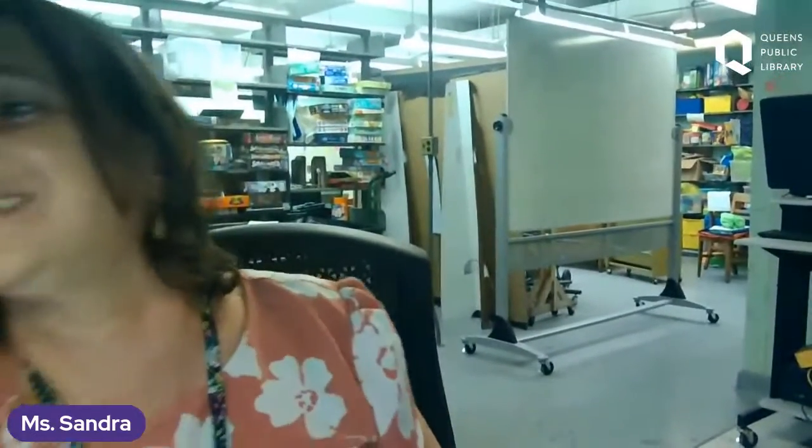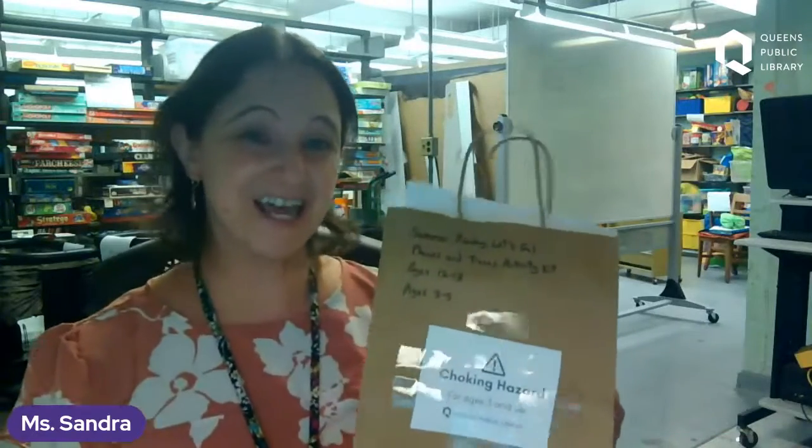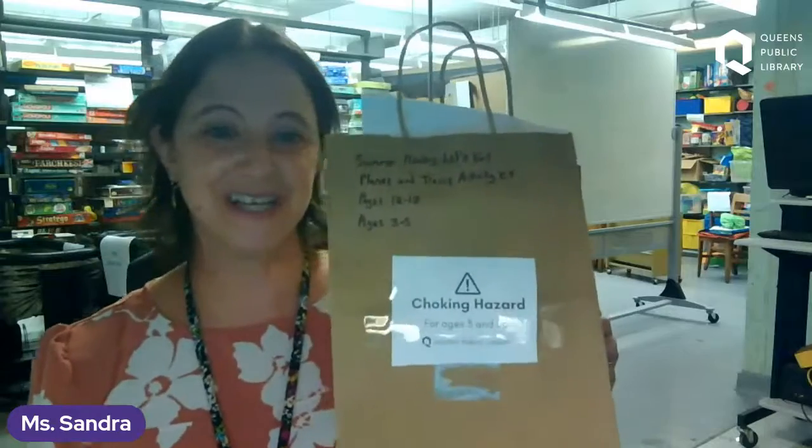We also want everybody to know that the next election takes place in November. Visit voting.nyc to learn what's on the ballot and to stay informed. Okay, I think we are done with our announcements and we are going to get into some really fun stories and songs. I'm going to demonstrate our kits. The kit I'm demonstrating today is called the Let's Go Planes and Trains Activity Kit.